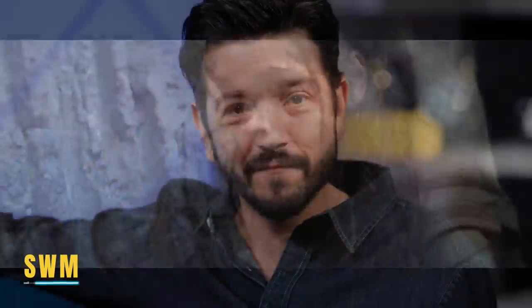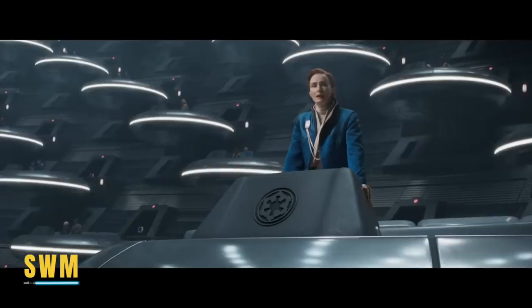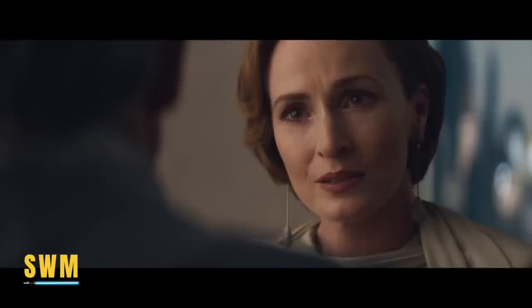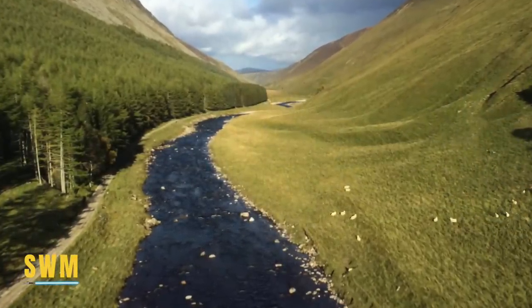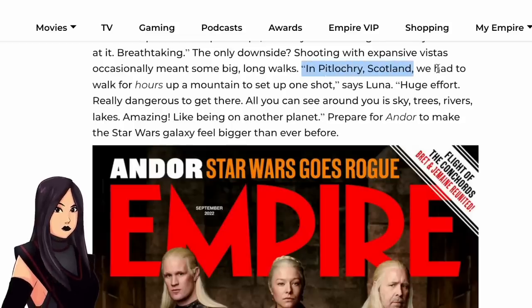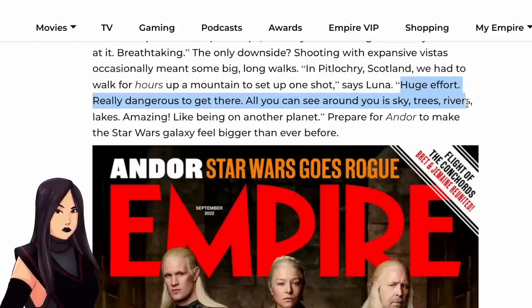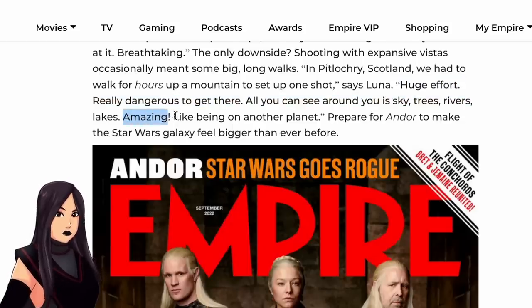Tony's choice was to add more grit and earthiness to the series — all about capturing that texture. This series is set when the Star Wars galaxy is particularly dark, and he wanted to show that danger on screen. Diego Luna says as an actor, "It's beautiful — everything is mechanical, you're interacting with real stuff." Fiona Shaw, who plays a character called Marva, also reveled in the practicality: "My character's house is built from parts of old spaceships. I used to go out and just stare at it — breathtaking." The only downside was that shooting with expansive vistas occasionally meant long walks — Diego Luna specifically remembers a shoot in Pitlochry, Scotland, where they had to walk for hours up a mountain to get one shot. Huge effort, really dangerous to get out there, but all you could see was sky, trees, rivers, lakes.